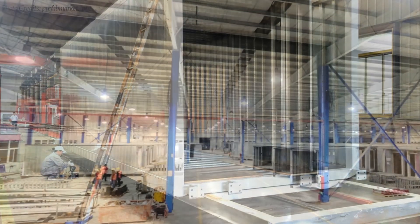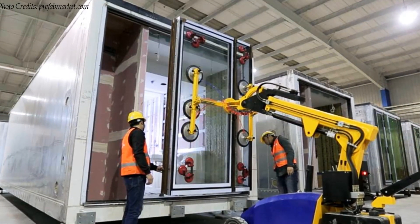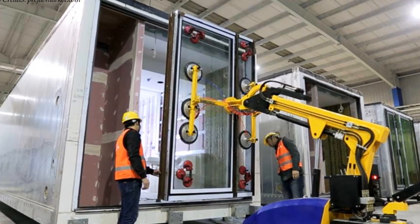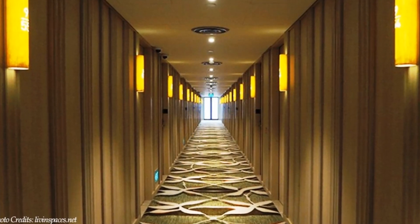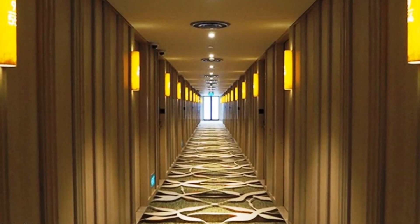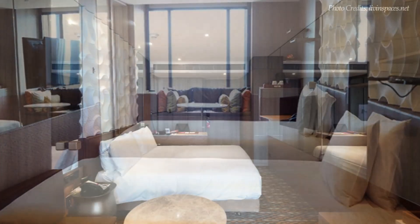The units were prefabricated in Shanghai, China, and all rooms were fitted with carpeting, tiles, and all other fixtures found in hotel rooms before being shipped to Singapore. The hotel room modules are arranged along a wide carpeted corridor from which individual rooms can be accessed. The internal container walls are removed to create expansive open-plan spaces.